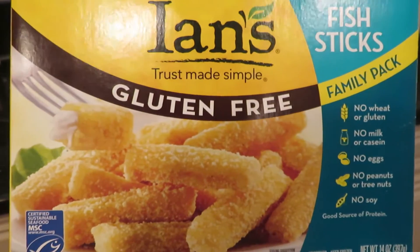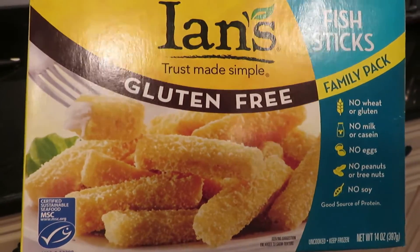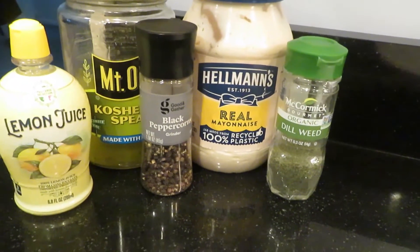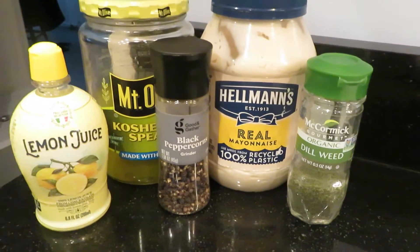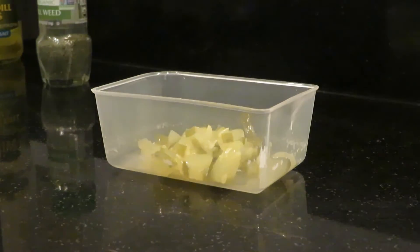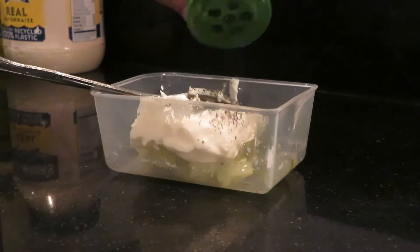I was trying out these fish sticks — they were pretty good, a little bit on the harder side, but I'd recommend them. They are kind of expensive though. I was making a homemade tartar sauce using some mayonnaise, pickles, dill, pepper, and lemon juice. I was being lazy so I cut up half a pickle on a plate instead of getting a whole cutting board just for that.